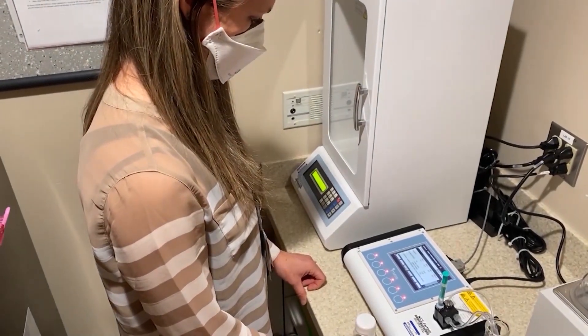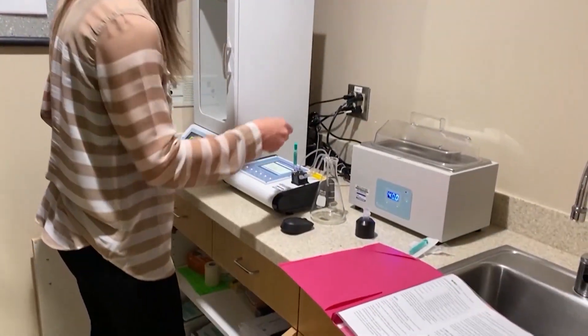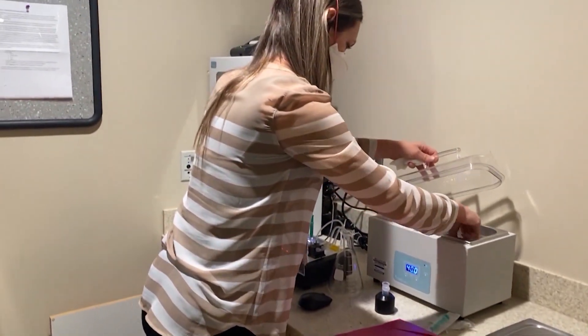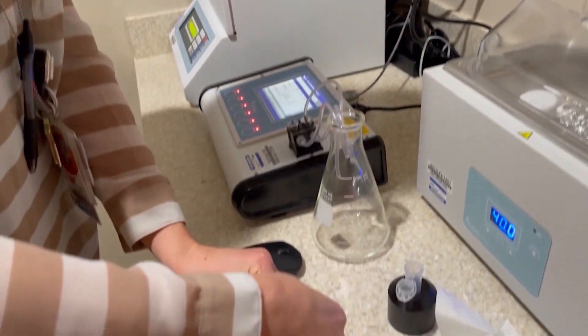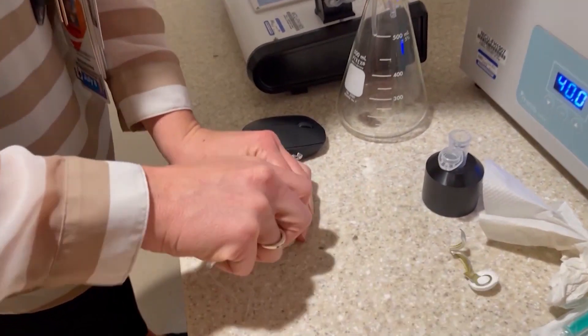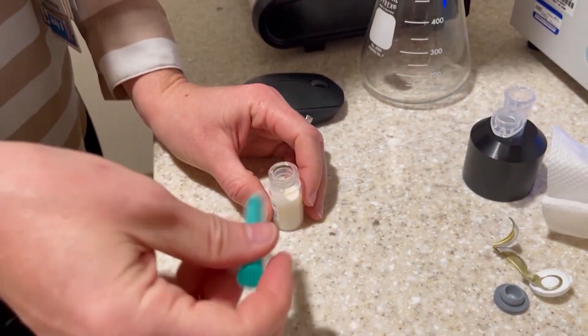Dr. Rajani and Pediatric Clinical Nutrition Manager Amanda Juarez now have a high-tech tool that can provide these tiny patients targeted fortification. This is a breast milk analyzer provided to the NICU at Community Regional by the Fansler Foundation. The machine can pinpoint exactly which supplement a premature baby needs in its mother's breast milk.